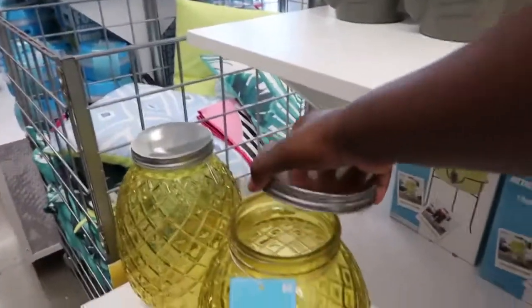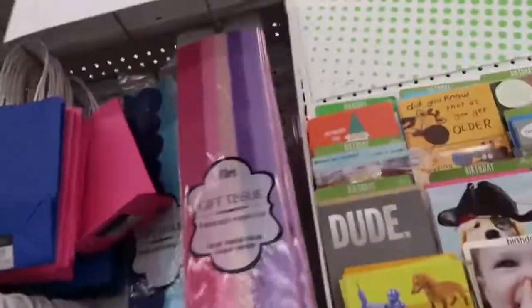Oh, look at this big one — that's a pineapple drink dispenser. You can make it yourself. They got lawn chairs. They got bags, gift bags, birthdays and stuff.